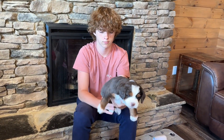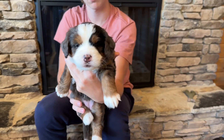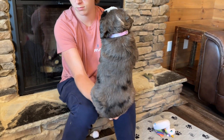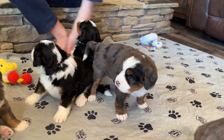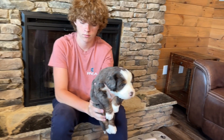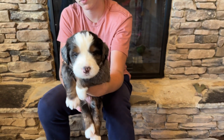And then we have Everest. Here's sweet Everest — she's got a big black patch too. And this is Alps, so he's one of our little boys with a little black patch.